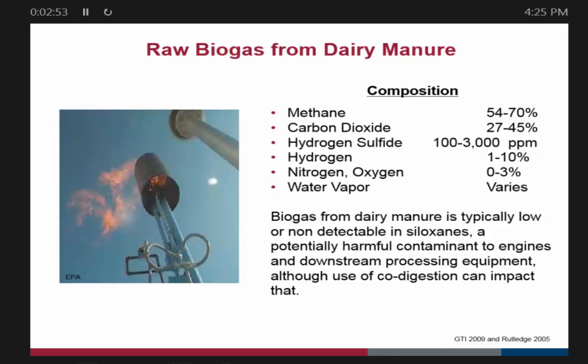The good news is that with dairy manure you very rarely see siloxanes, which can be a real pain to scrub out — although if you're going to do certain types of co-digestion, you better watch your siloxanes.